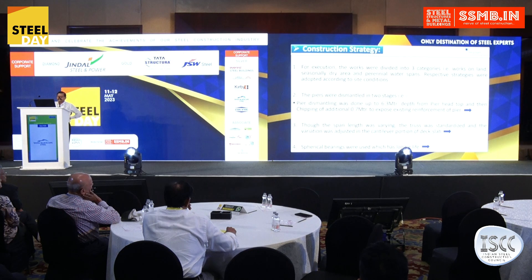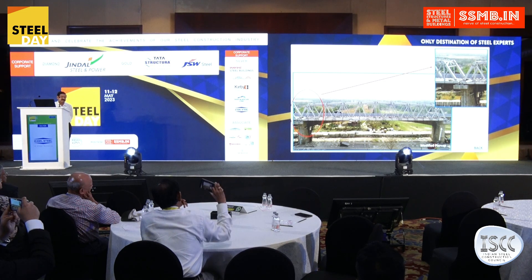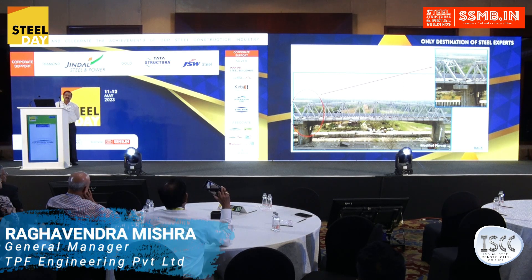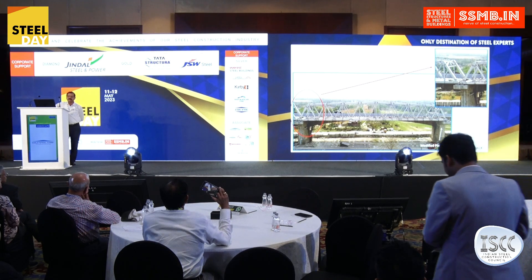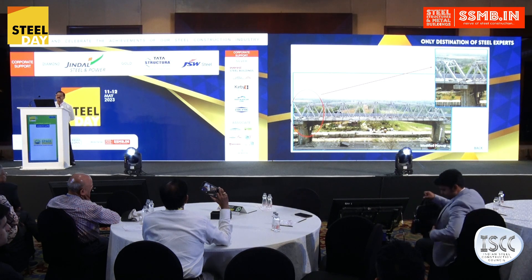For the through-type truss, although the span length was varying, the truss was standardized. To accommodate the variation, the cantilever portion of the truss was adjusted. Because for such a long bridge, the span length cannot be perfectly standardized — at the time of doing the foundation, the pile gets shifted. There was a variation of up to 1.5 meters center-to-center across various spans.